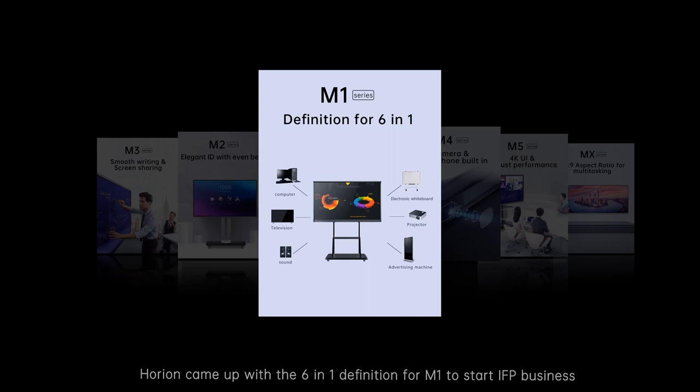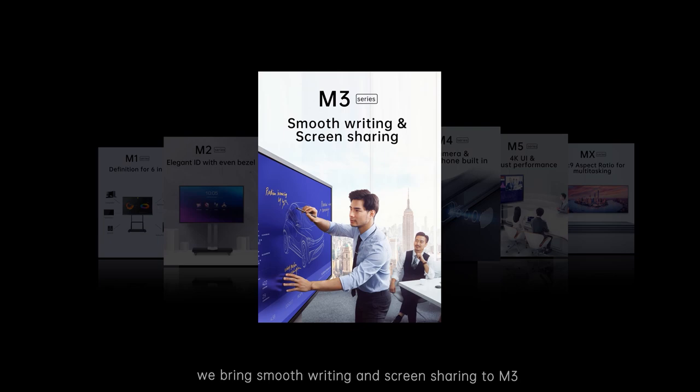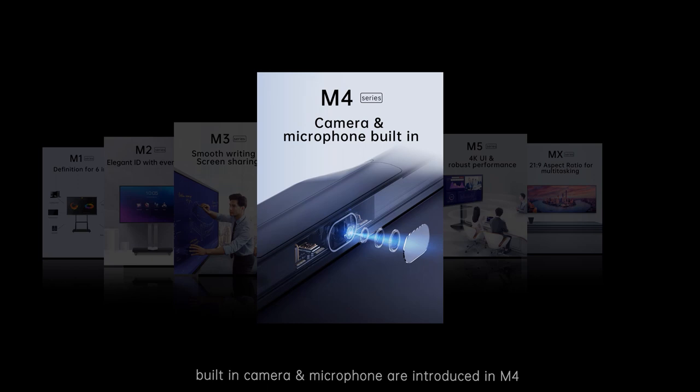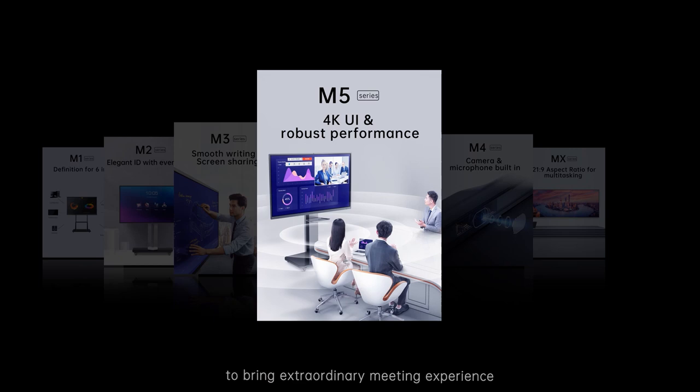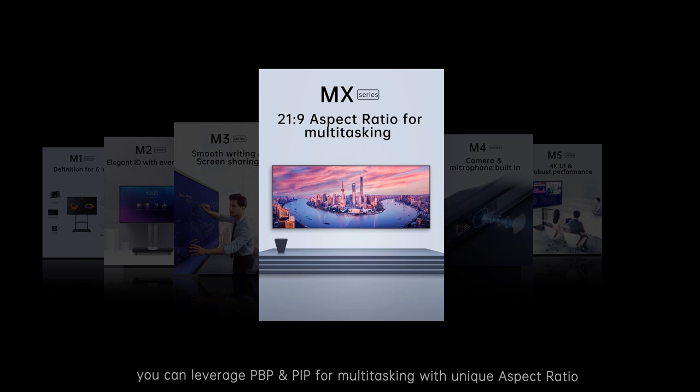Horean came up with the six-in-one definition for M1 to start the IFP business. Even bezel design was brought to M2 and M3. We brought smooth writing and screen sharing to M3. Built-in camera and microphone were introduced in M4. And M5 leverages 4K UI and robust performance to bring an extraordinary meeting experience.